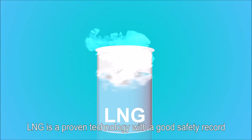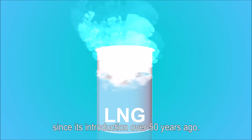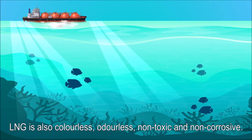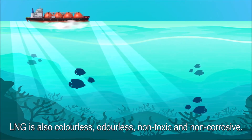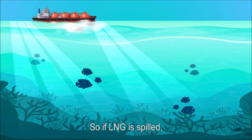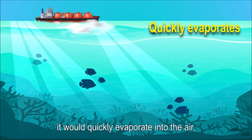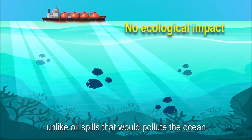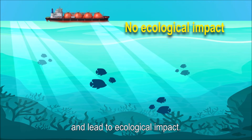LNG is a proven technology with a good safety record since its introduction over 50 years ago. LNG is also colourless, odourless, non-toxic and non-corrosive. Its density is much lower than water and air. So if LNG is spilled, it would quickly evaporate into the air, unlike oil spills that would pollute the ocean and lead to ecological impact.